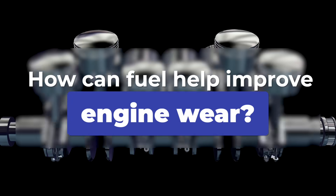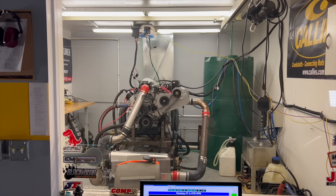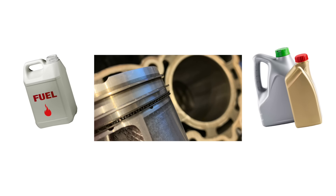But wait, isn't fuel the enemy of your oil? We've shown that in a previous video. So how can fuel actually help improve engine wear? Well, here at my day job at Total Seal, we spend a lot of time researching and working with that relationship between fuel and oil, the piston ring and the cylinder wall, because they all work together. I like to call it ring seal soup, and that fuel and how it interacts with the oil and those parts is a key ingredient.